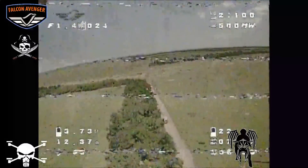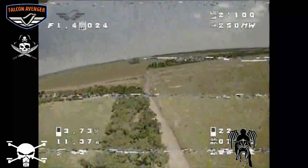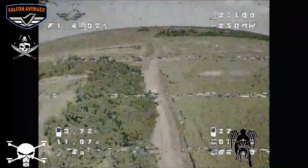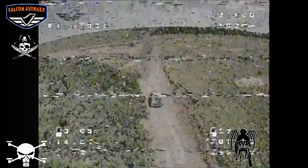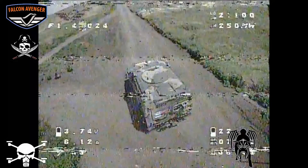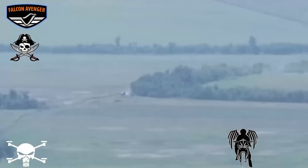Hello everyone. A short video here of an FPV drone strike on a Gaz Tiger patrol vehicle. Not the most exciting of targets, but a pretty important one, as these are often used to transport specialist teams around the battlefield, including officers, engineers, mine layers, and more.